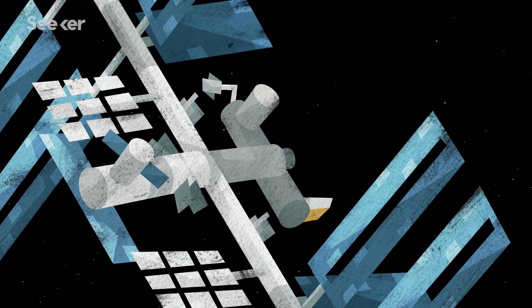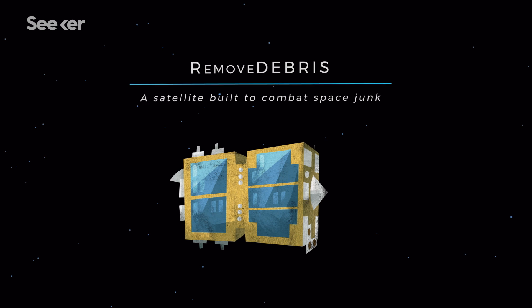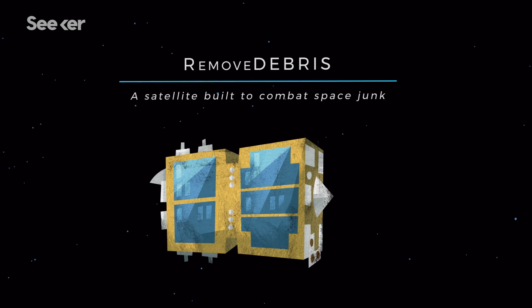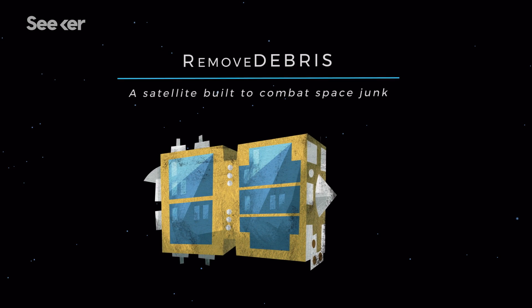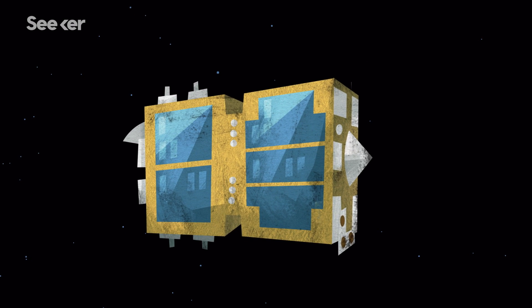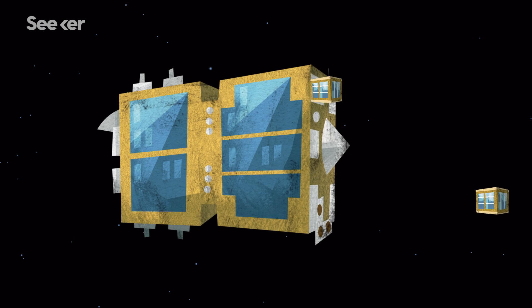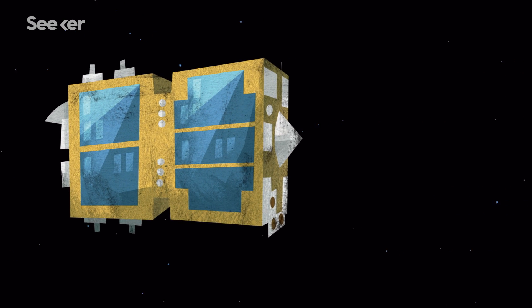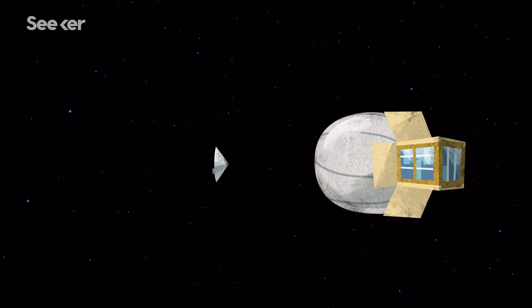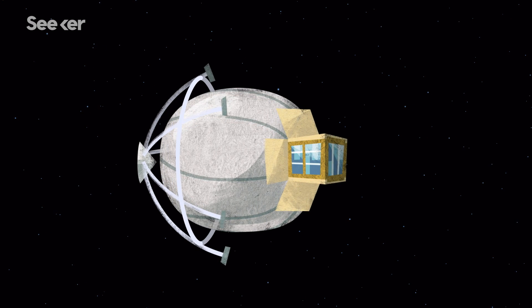To protect the ISS and future spacecraft, European scientists developed Remove Debris, a satellite built to combat space junk. In mid-2018, this first-of-its-kind cosmic custodian was on the clock in space. Remove Debris is testing out several different ways to dispose of space junk, one of which is the net — a spider web of sorts made of super-strong material designed to capture junk.